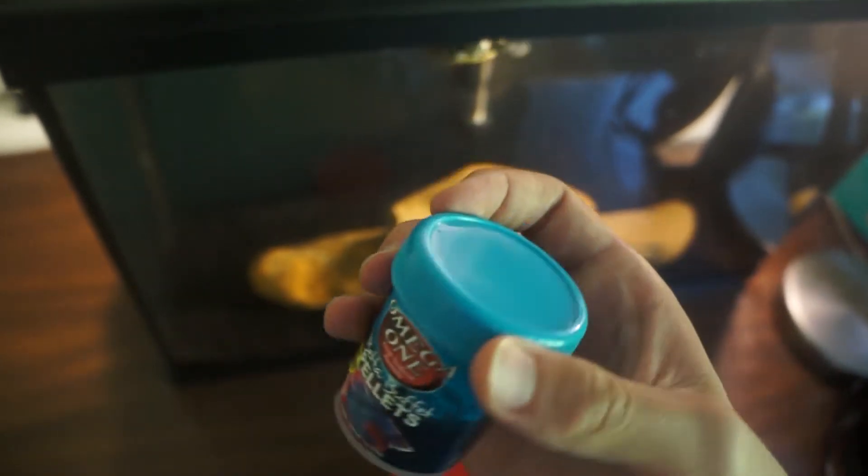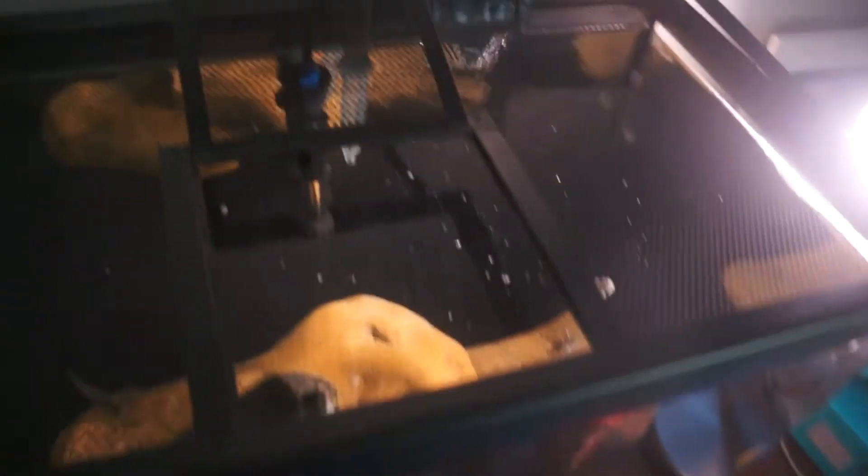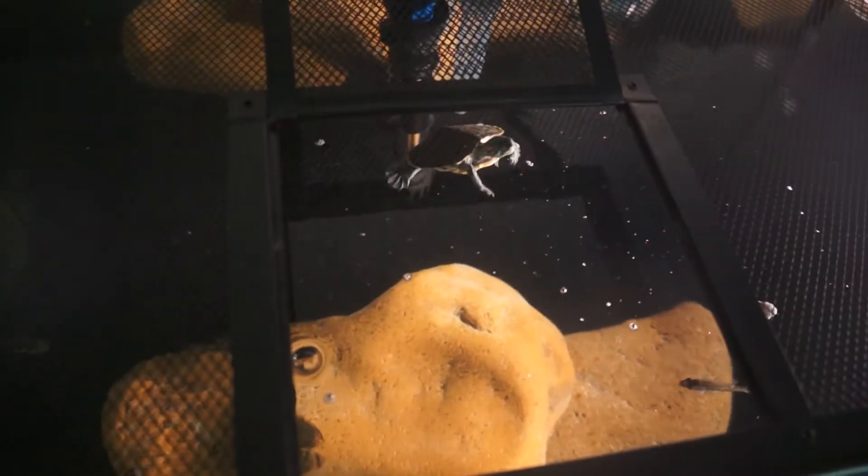I also sometimes feed them these beta pellets since they're small and can eat them easier. Let me show you guys really quickly how they eat — I got a pinch of pellets right here, I'm going to drop them in and watch how fast they get it.